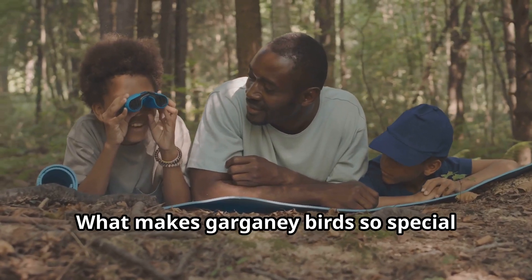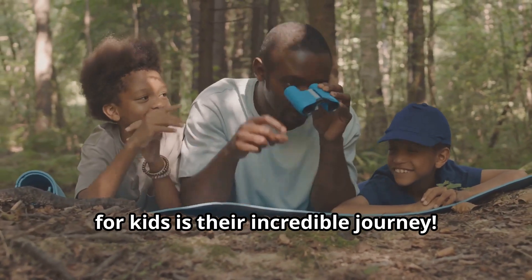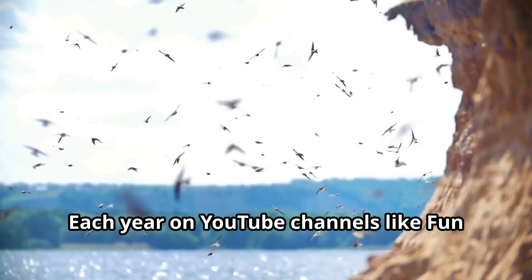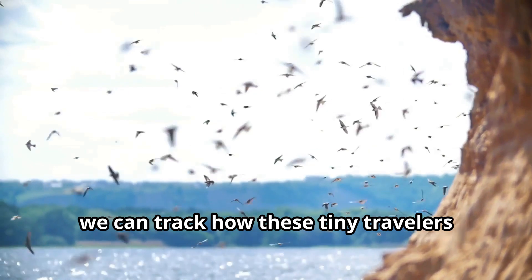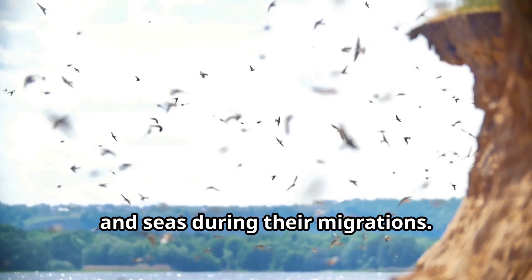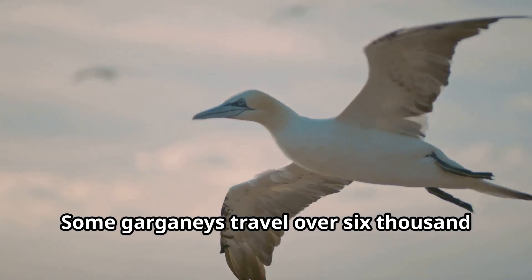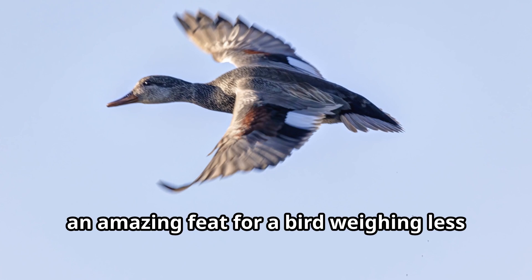What makes Garganey birds so special is their incredible journey. Each year we can track how these tiny travelers cross mountains, deserts, and seas during their migrations. Some Garganeys travel over 6,000 miles annually — an amazing feat for a bird weighing less than a pound.